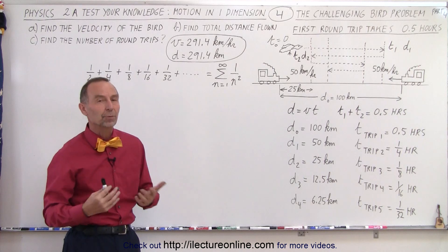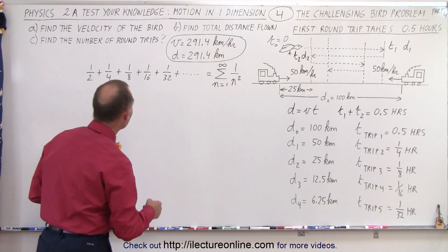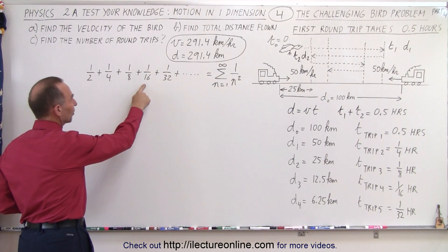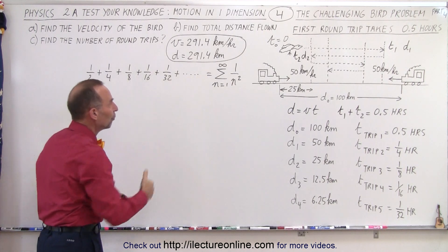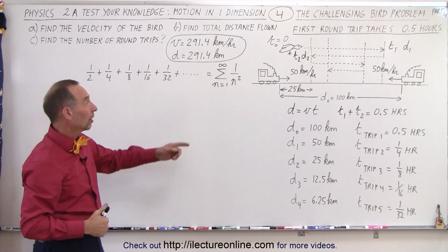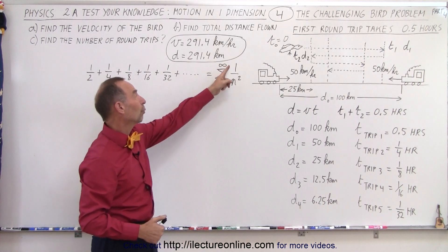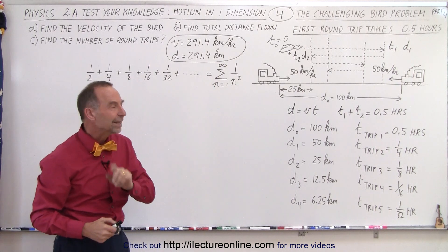So why an infinite number of trips? Well let's go back and add up all the times: a half hour, a quarter of an hour, an eighth of an hour, a 16th, a 32nd, and so forth. In other words, an infinite sum from n equals 1 to infinity of 1 over 2 to the n.